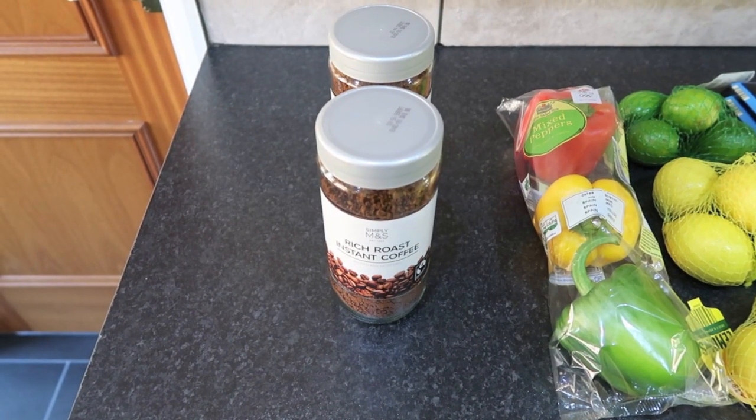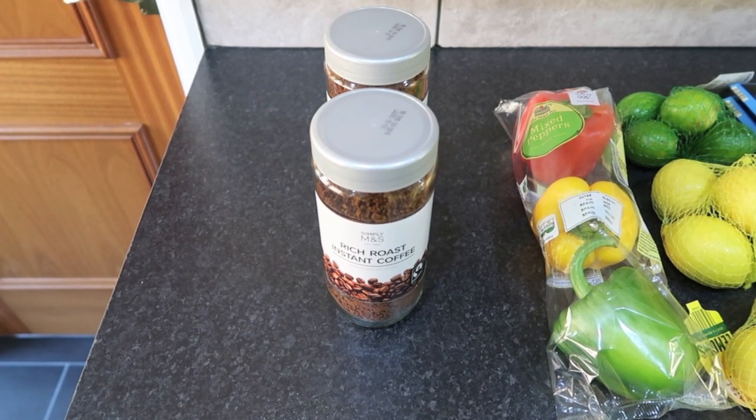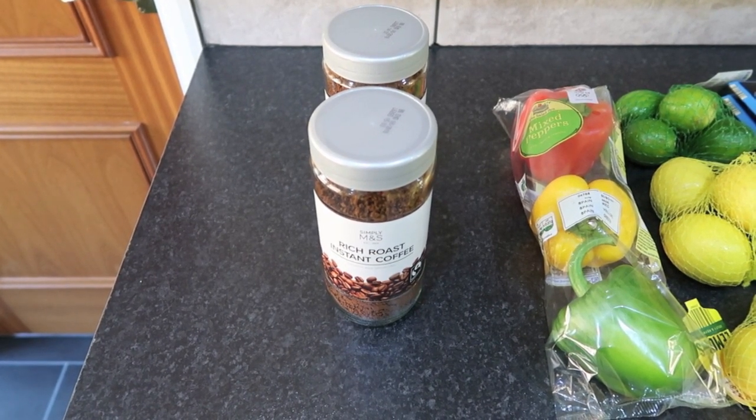November 13th and this coffee is from Marks. It's on offer at £1.70 at the moment, so £3.40 for the two.